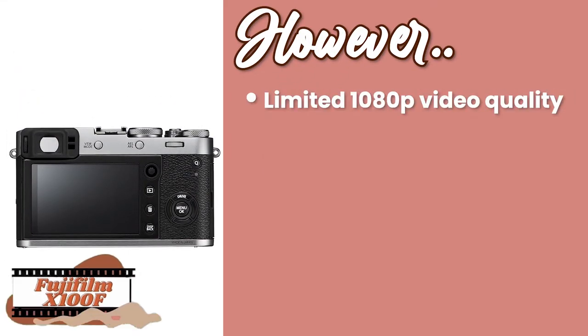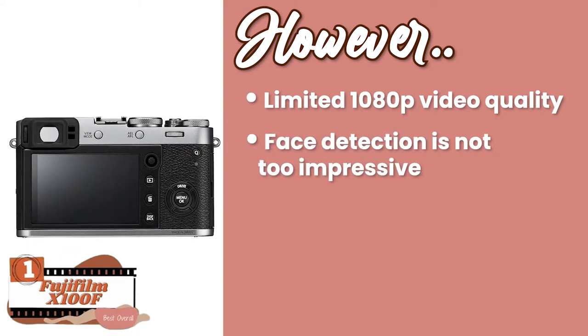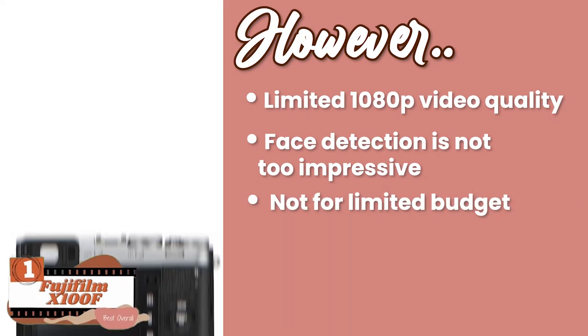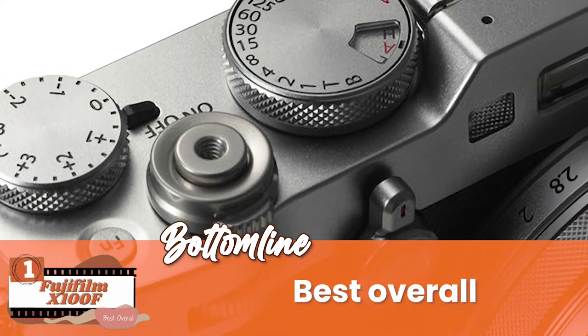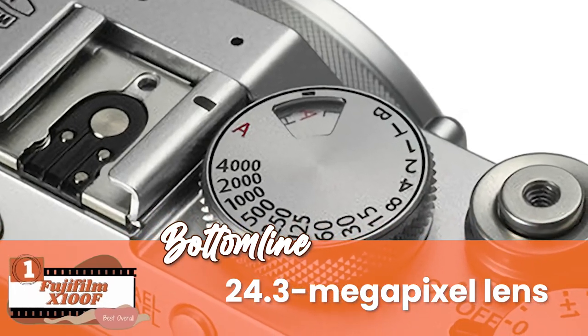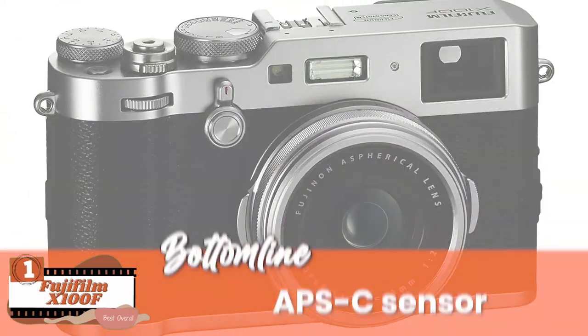However, the video quality is only limited to 1080p, the face detection feature is not too impressive, and it's not suitable for individuals with a limited budget. The bottom line is: it's the best overall for providing stellar images, it has a 24.3 megapixel lens to give sharp images, and the APS-C sensor provides good low-light performance.